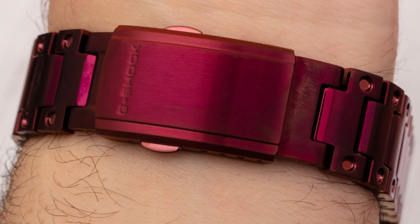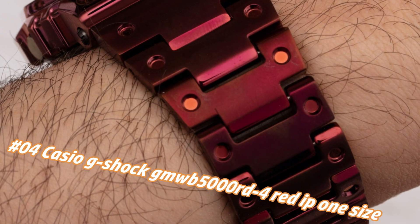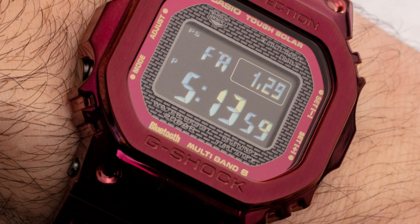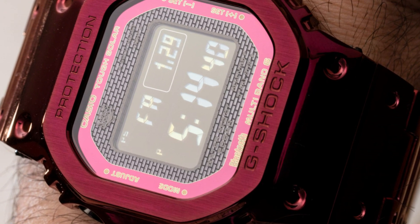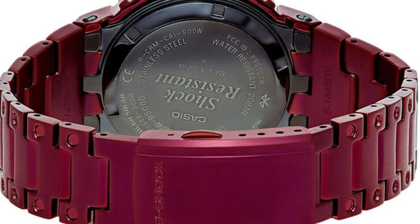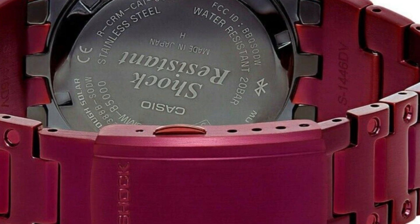Number 4: Casio G-Shock GMW-B5000EH Red Edition. The price of this watch in US dollars is $600, but this may vary with time. Dial window material: mineral. Display type: digital. Clasp: double locking fold-over clasp. Case material: stainless steel. Case diameter: 43 mm. Case thickness: 13 mm. Band material: stainless steel. Band color: red. Dial color: black. Bezel material: stainless steel. Calendar: day, date, month, year. Special features: light, shock resistant, stopwatch, timer. Movement: Japanese quartz. Water resistant depth: 200 m.